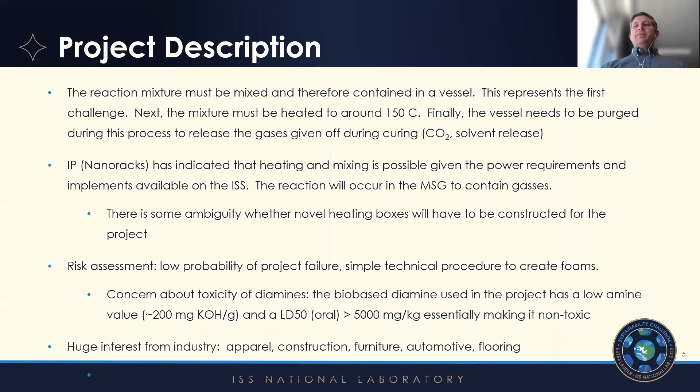We have had some talks about scaling up the synthesis and producing this on our own, but most likely the commercialization pathway will come through licensing. As we've been developing the patent for this project, we've also worked with the Clemson University Research Foundation, and we've begun doing some research projects with companies, so that it can hopefully be licensed in the future.